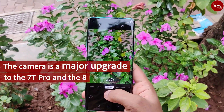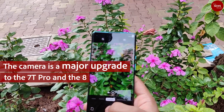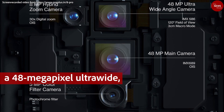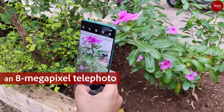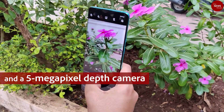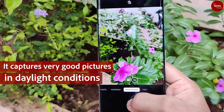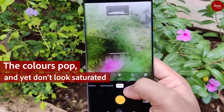The camera is a major upgrade over the 7T Pro and the 8. The quad camera setup comes with a 48MP wide, a 48MP ultra-wide, an 8MP telephoto, and a 5MP depth camera. It captures very good pictures in daylight conditions — the colors pop and yet don't look saturated.